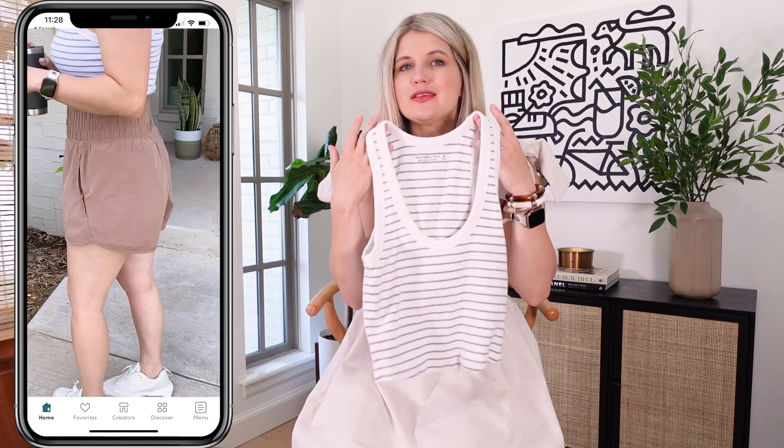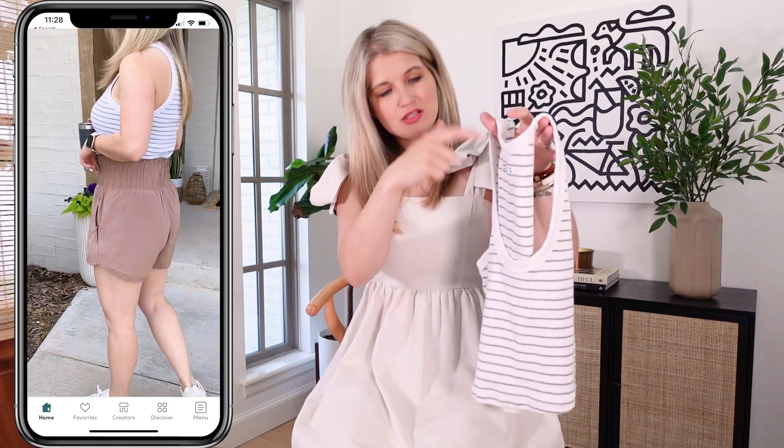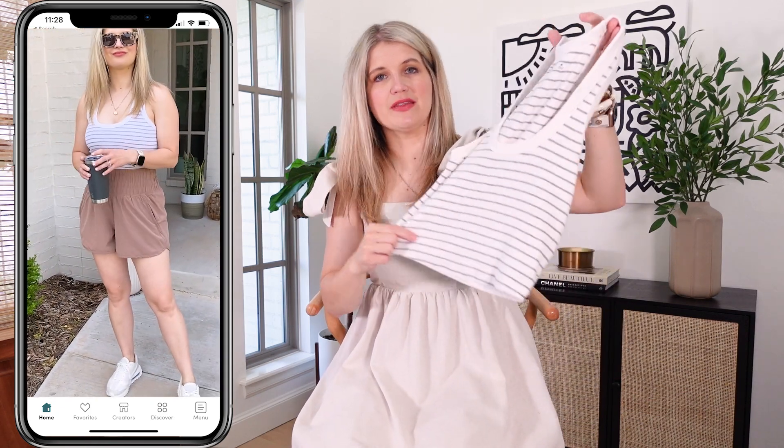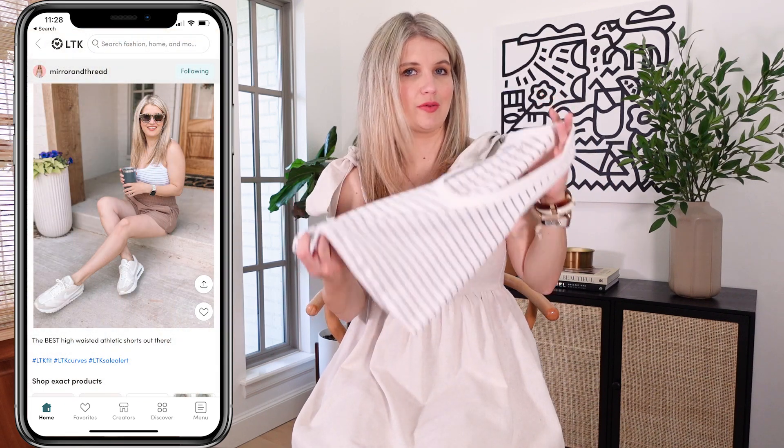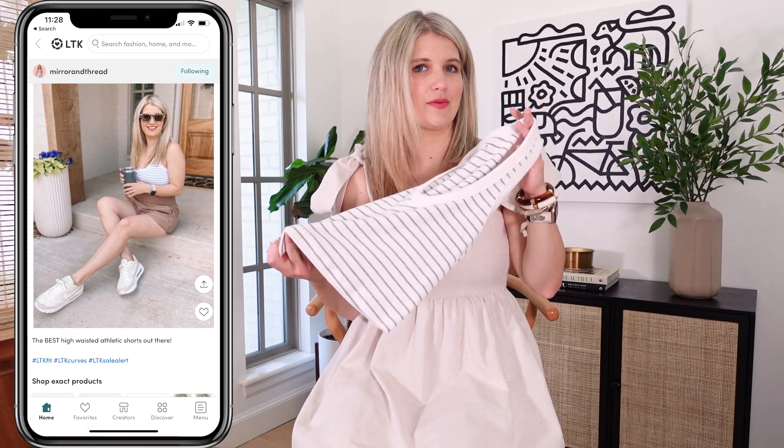I've also had this tank for a while but these are great little layering tanks — scoop neck, this one is a stripe. They do run on the shorter side but they're great for workouts and great with leggings, shorts, and high-waisted things.